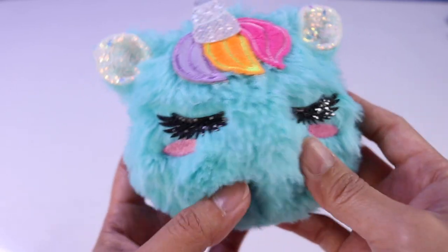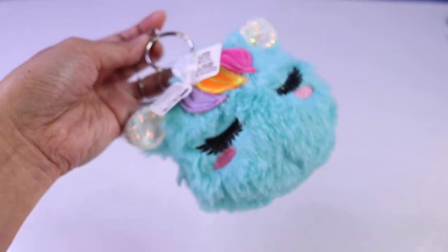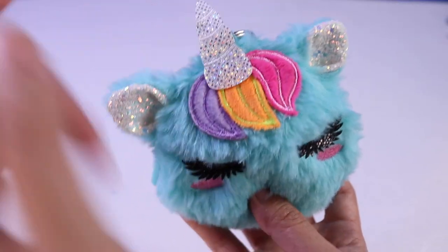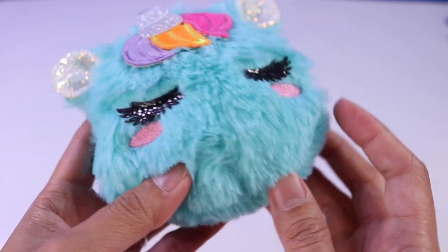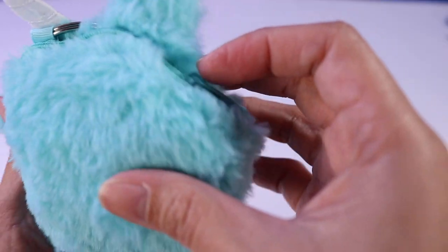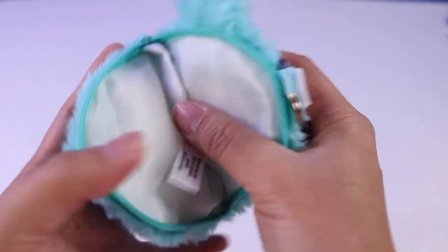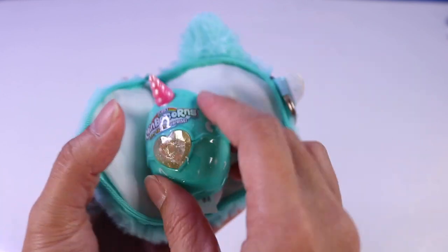Speaking of fuzzy, I have another fuzzy thing going on here. This one is a little keychain or backpack clip. It's a unicorn — I see the unicorn horn, the colorful hair, glittery ears, and lashes. And here is how the back looks like — we have our little key ring right there and the clip. We can open it up, and you can put something inside. Not a whole lot, but I have a rainbow corn here that's also a unicorn, and I think you can actually fit that inside.